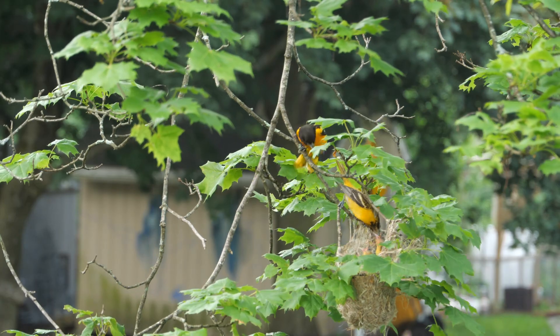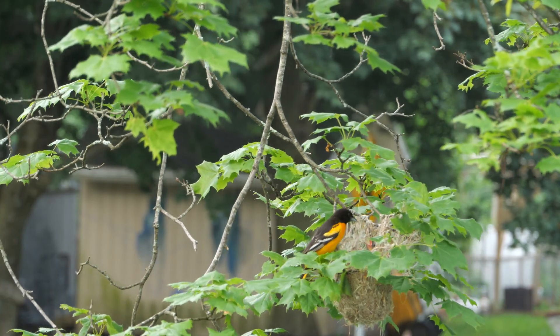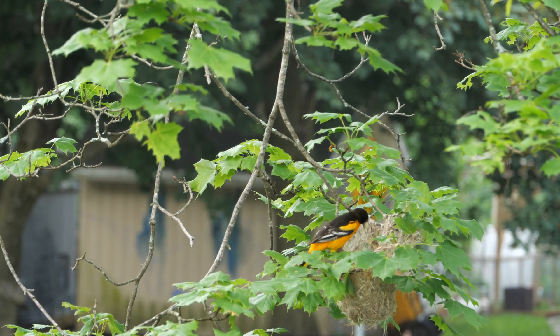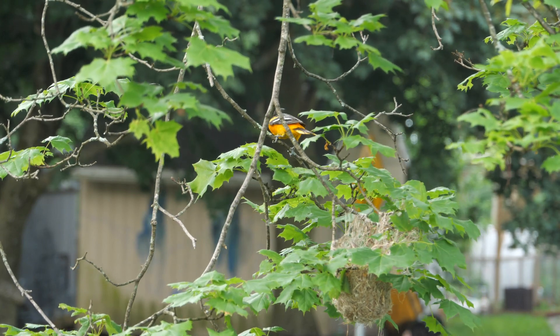Trees such as elm, cottonwood, maple, willow, or apple are regularly selected, with a nest usually located around 23 to 30 feet above the ground.